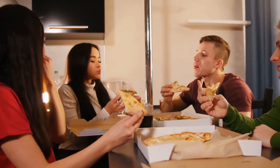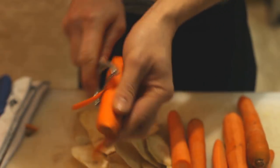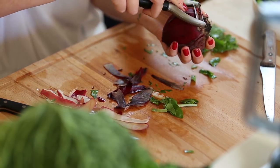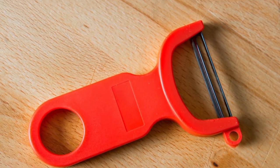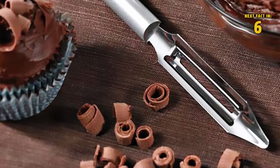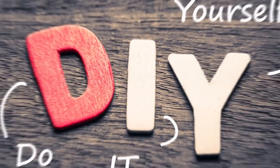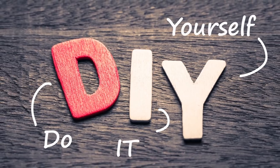Number twenty-one: vegetable peeler. You might think you'd never buy a vegetable peeler, but there's actually a way to use it without ever touching a fruit or vegetable. It turns out you can use it for other things — like shaving cheese, butter, and even chocolate.